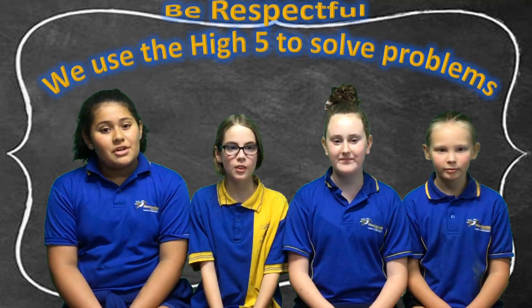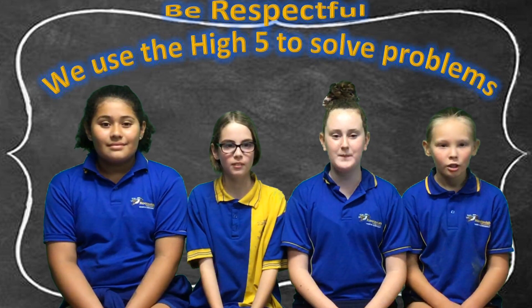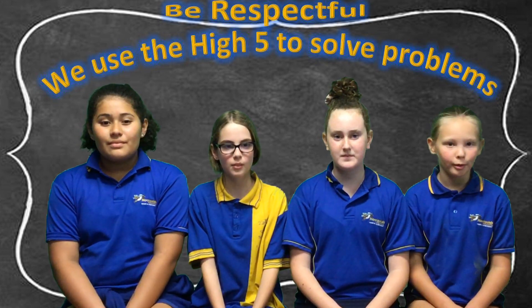Good morning, Melilla State School students. Welcome to this week's Behaviour Focus.